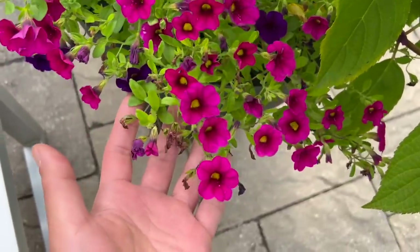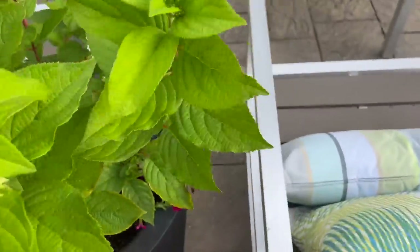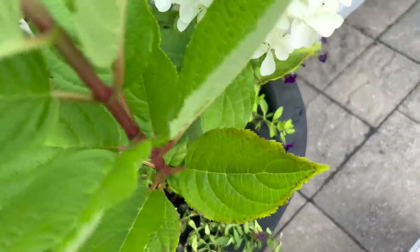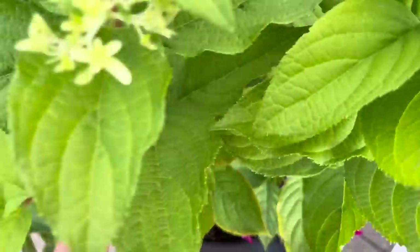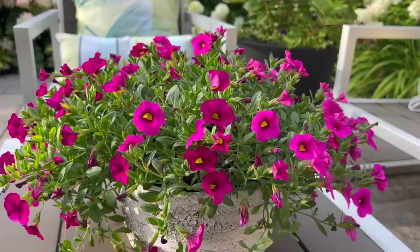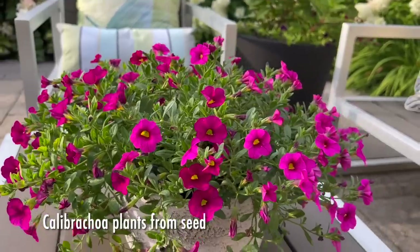Here it is looking all happy again, and hopefully it will start to look more happy. I'm also starting to notice that the calibrachoas I grew from seed are a little dried up as well, so possibly not getting enough water. There's a little opening here that I use to fill up the water with the hose or a can. I have more foliage starting to look like that too, so hopefully that's going to rectify soon.